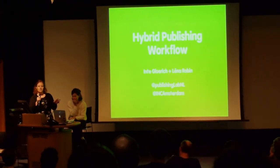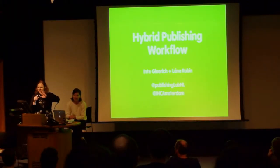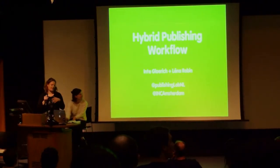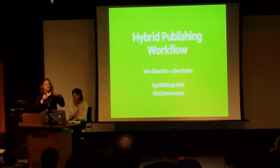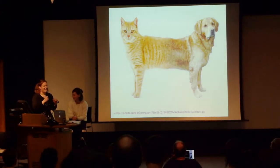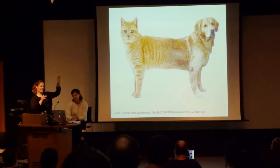This workflow is part of a two-year project that some people here were also involved in. I think there's a fair share of publishing interested people here, but who doesn't know what hybrid publishing is? To us it means creating print but also e-book and websites from the same source file, and the aim is to make the process as efficient and open to collaboration as possible.